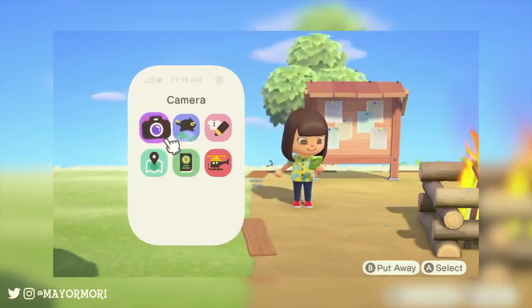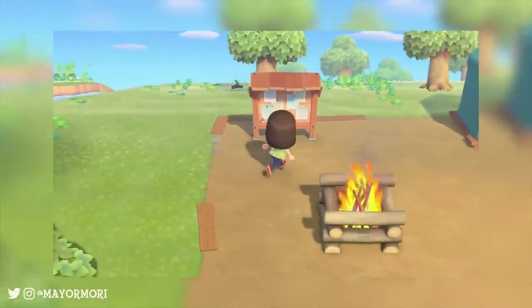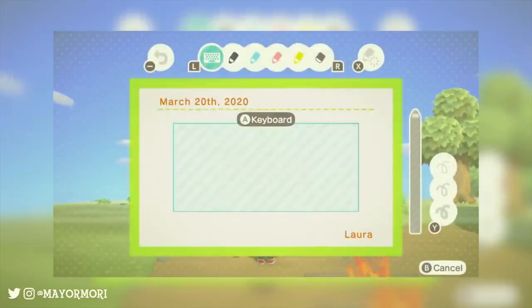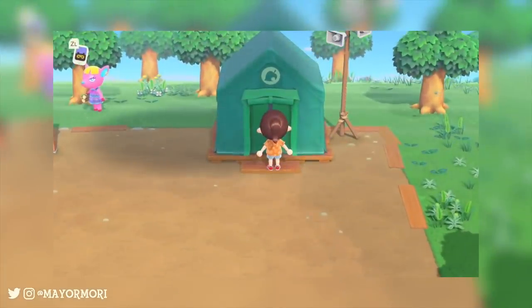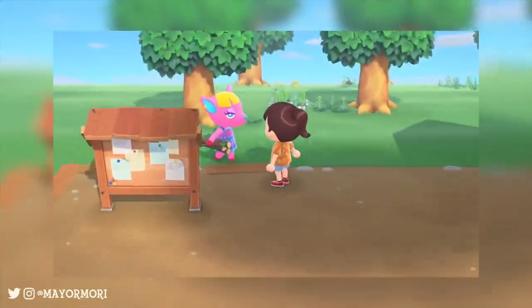Today a brand new mini trailer was revealed for Animal Crossing New Horizons, showing off the island bulletin board in greater detail. We'll get to that in just a sec, but first a little history. The bulletin board is a feature that's been present in every mainline Animal Crossing game and is somewhat the focus point of the game, especially at the beginning.